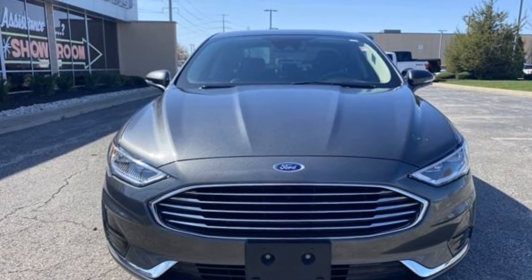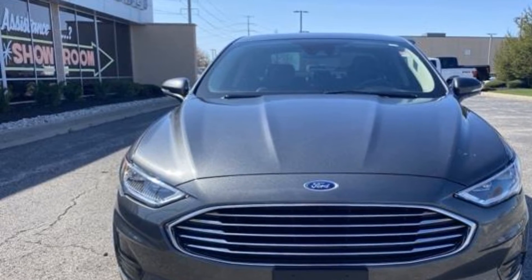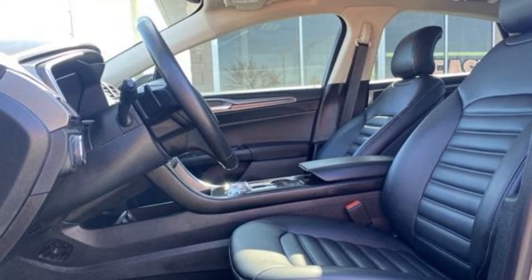air conditioning, ABS, power locks, heated front seats, front side airbag. This is a top-rated dealer. Make an appointment today to test drive this popular model.